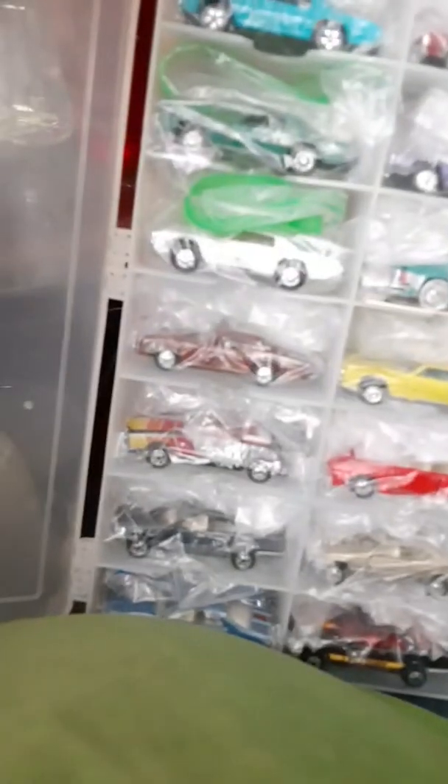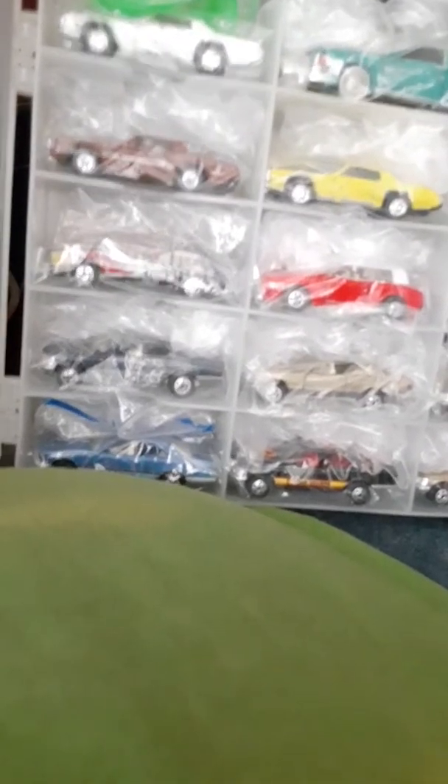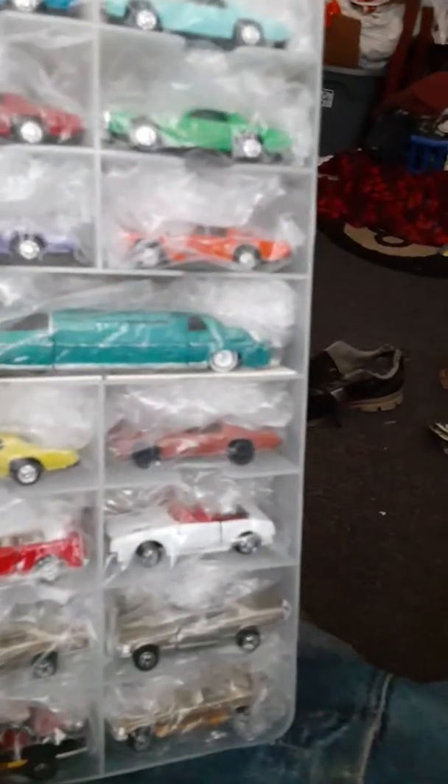There's the Road Champs Buick Rivieras — I just don't have the blue one or the yellow Riviera. There's some Mercedes 300 SLs, two doors from Road Champs. That one is a color changer.